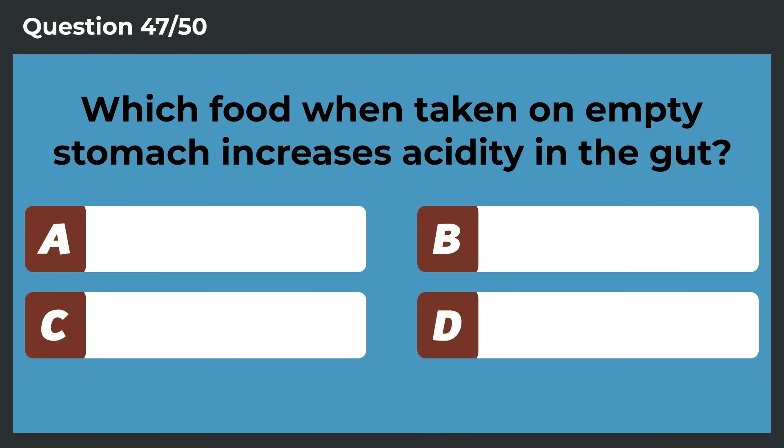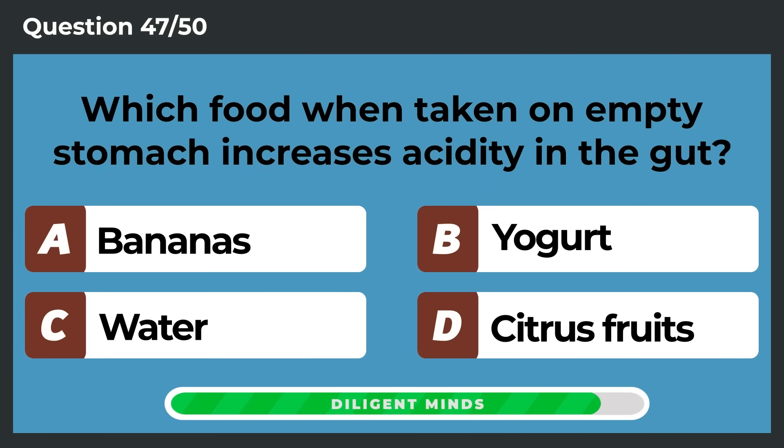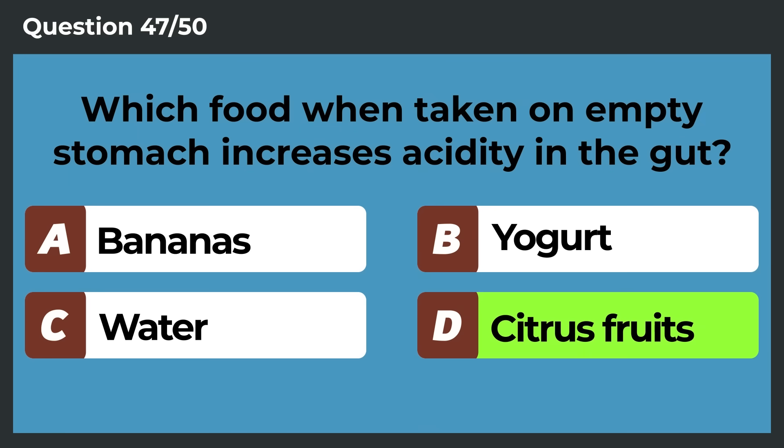Which food, when taken on an empty stomach, increases acidity in the gut? Citrus fruits.